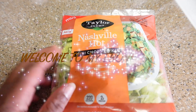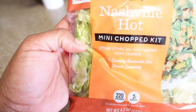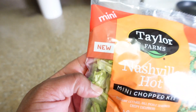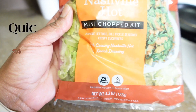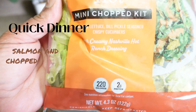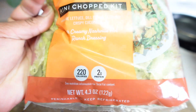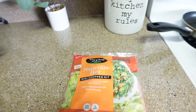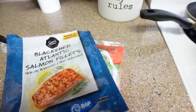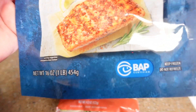For tonight's dinner I'm going to open this Nashville Hot Mini Chopped Salad — got this at Walmart. It's new from Taylor Farms. In it we have romaine lettuce, dill pickle seasoned crispy cucumbers, with a creamy Nashville hot ranch dressing. That's going to be good, and I'm pairing it with these blackened Atlantic salmon fillets.